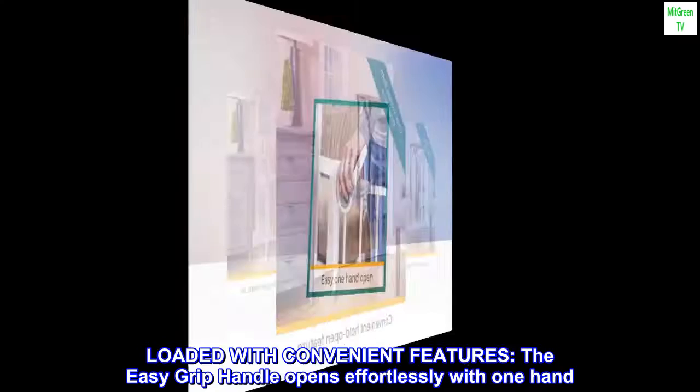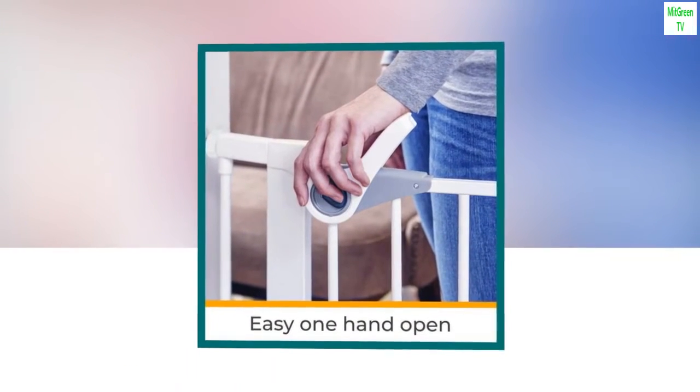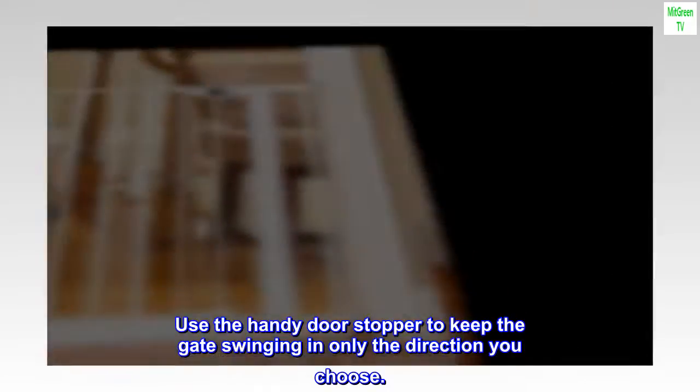Loaded with convenient features — the easy-grip handle opens effortlessly with one hand. The gate can swing in either direction. Use the handy door stopper to keep the gate swinging in only the direction you choose.